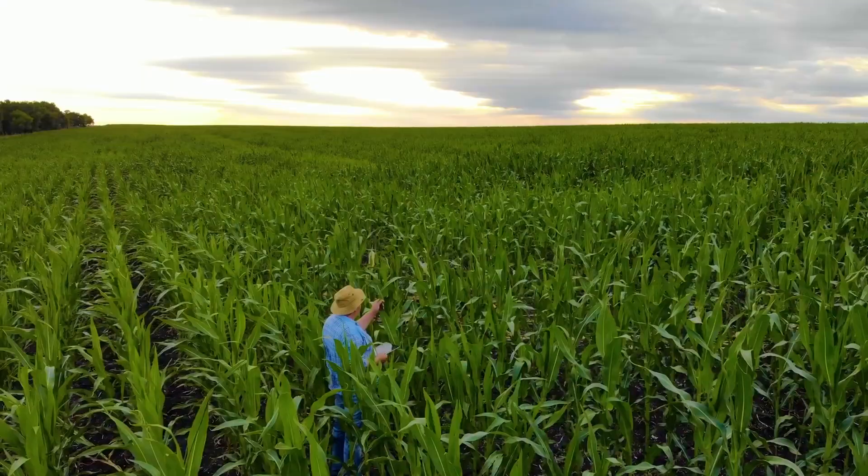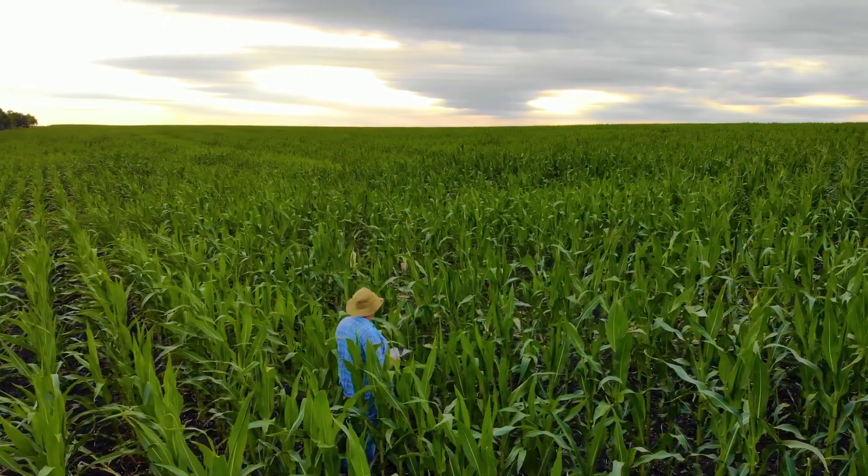This prop wash effect ensures comprehensive coverage. We're actually able to coat the bottom side of leaves in 14-foot tall standing corn rather than just laying the product on top of the canopy like a crop duster.